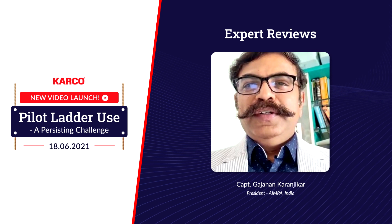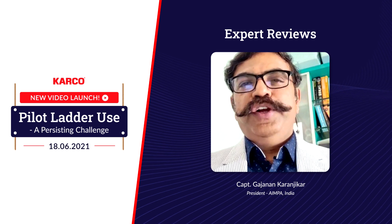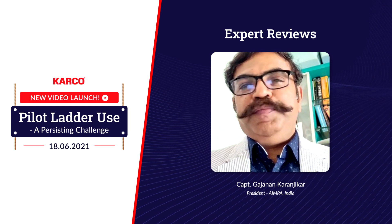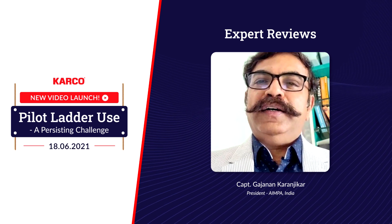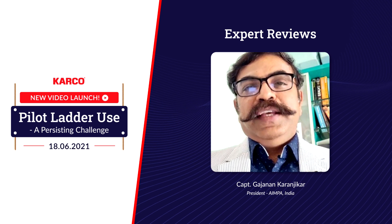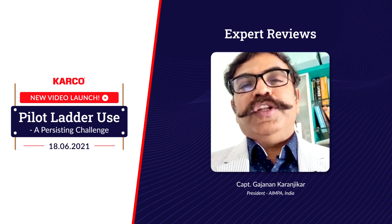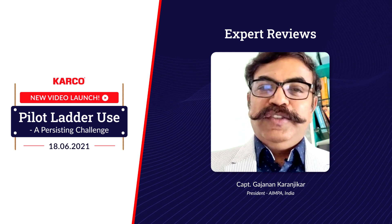Good afternoon. I thank Cargo and Captain Diwan for coming out with this beautiful video on pilot ladder safety. Pilot ladder safety at this point in time is being violated the most because of lack of awareness among crew on board and faults in crew training. I would really welcome Cargo's efforts to bring awareness among crew and their subscribers to be more aware about pilot ladder safety and the dangers of rigging a wrong pilot ladder — this is where the crux lies.